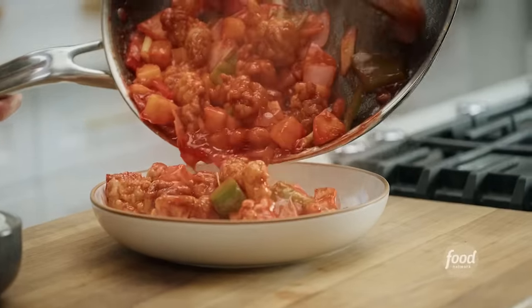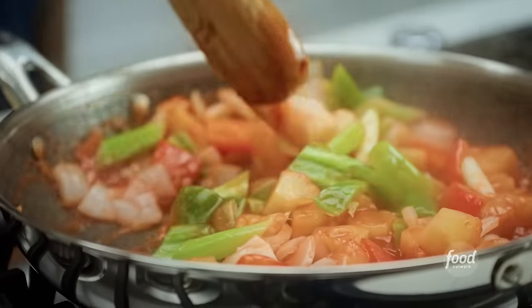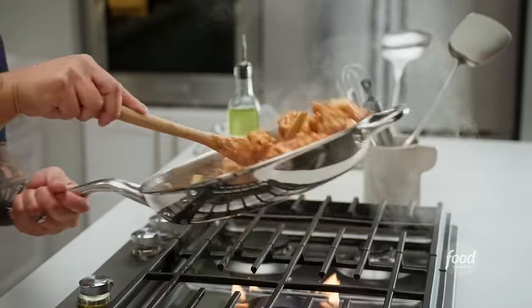Today I'm making a classic comfort dish, sweet and sour pork. Sweet and sour pork is widely known as a Chinese-American classic, but did you know it actually has roots from Western China? That sweet and sour, what we call Sun Team, is very Chinese.